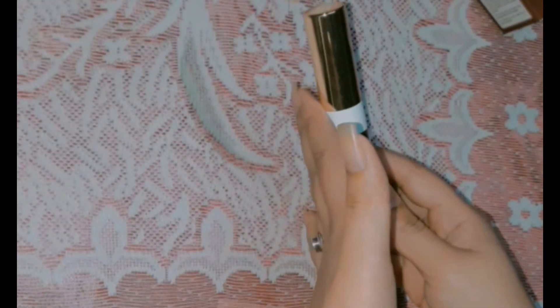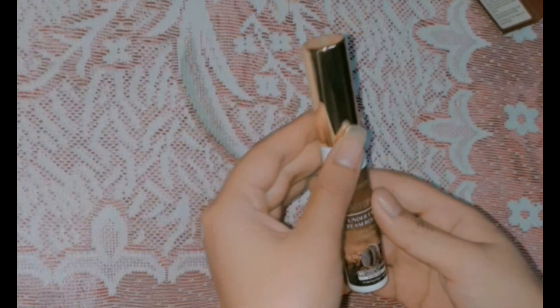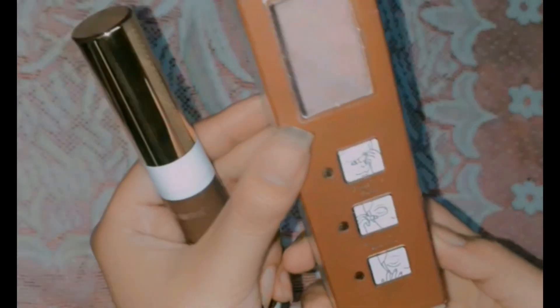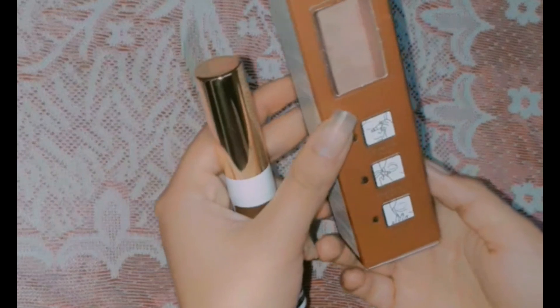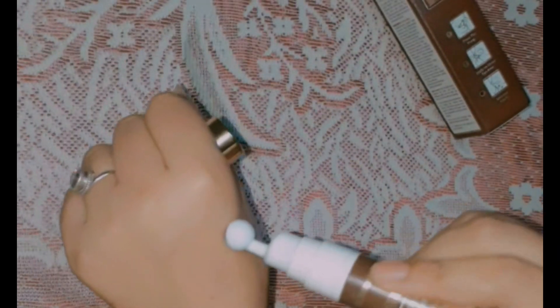Overall, this is the best cream for dark circles. I've put the link in the description where you can buy it. To use it: first, press the pump, apply the product to the under eye area, and then gently massage it around. You can massage with your ring finger or with the roller massager, but you need to massage very gently — do not press hard. Massage your eye area gently and your eyes are good to go.